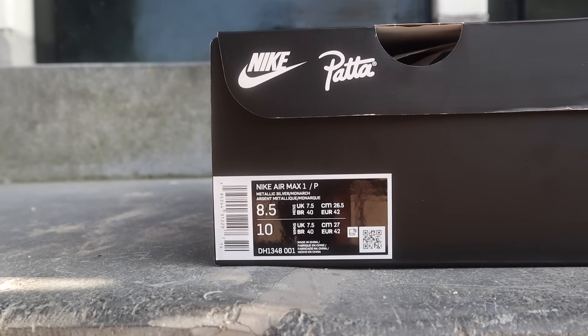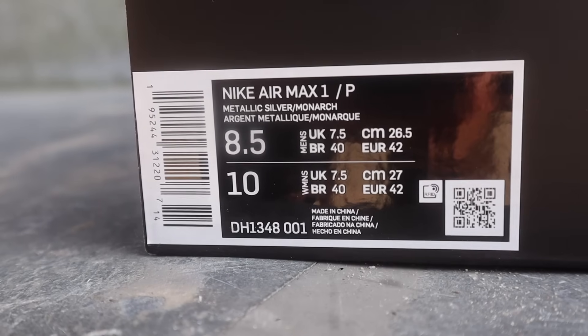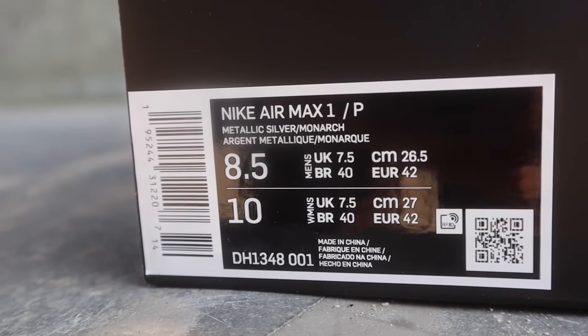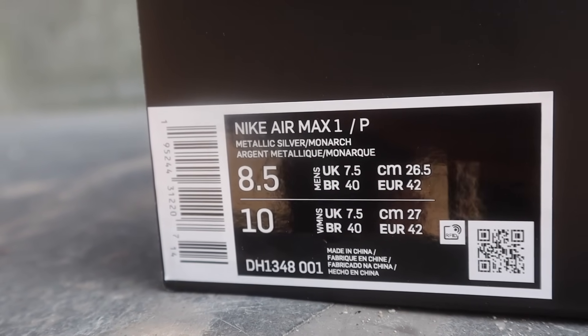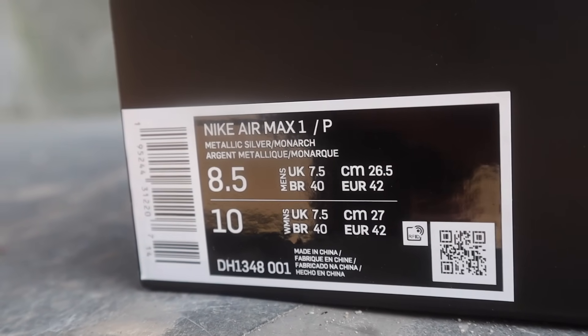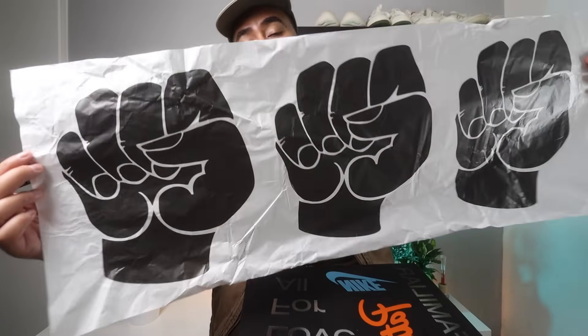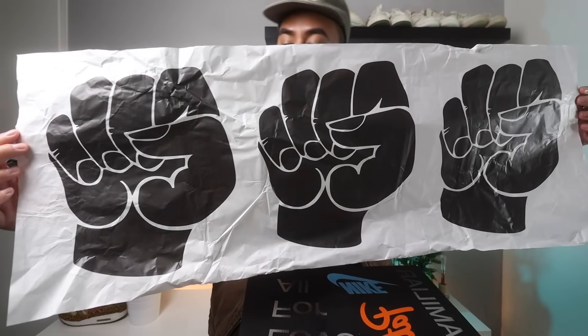On the front of the box you have the Nike logo and Pata. The size tag reads Nike Air Max 1, P — P stands for Pata — Metallic Silver and Monarch. I got this in a size 8.5, and these fit true to size, so go with whatever size you have in Nikes like Dunks or Jordan 1s. When opening the box you are greeted with tissue paper, and this is probably the only release where I'm going to show you tissue paper because it's a special type — just these little details that make this shoe even more special.